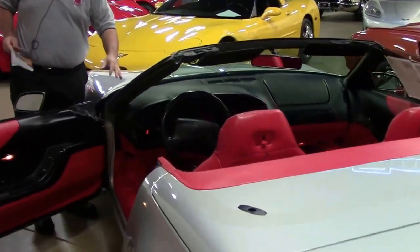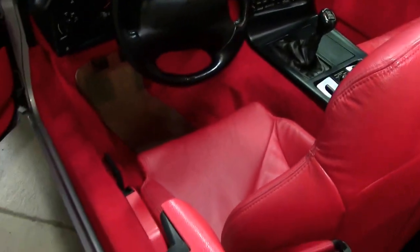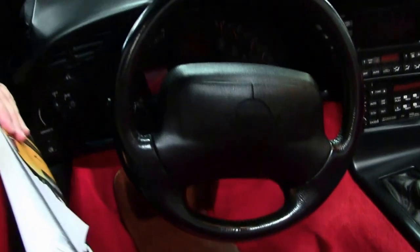The collector's edition cars did have the collector's edition monogrammed right into the seats. As you can see, the seats and the bolster area are all in good shape — I do notice a little discoloring here. The carpet is in very good shape as well.